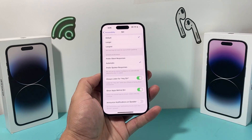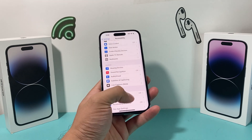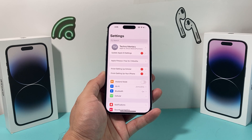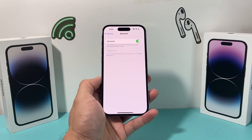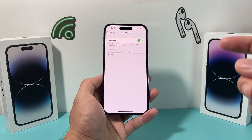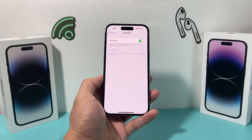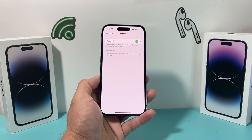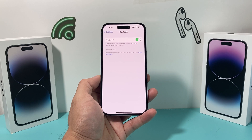The next thing to check is that you're not connected to another Bluetooth device that Siri might be trying to listen through. This can happen under Bluetooth settings. If you're connected to AirPods, headphones, or an external device, when you say 'Hey Siri' on the phone, it can't understand because it's connected to another device. Disconnect from those devices so that your iPhone listens directly. You can click on a device in the list and disconnect it or forget that device.